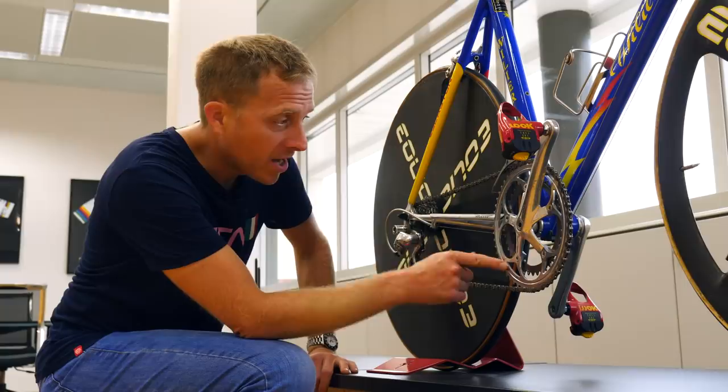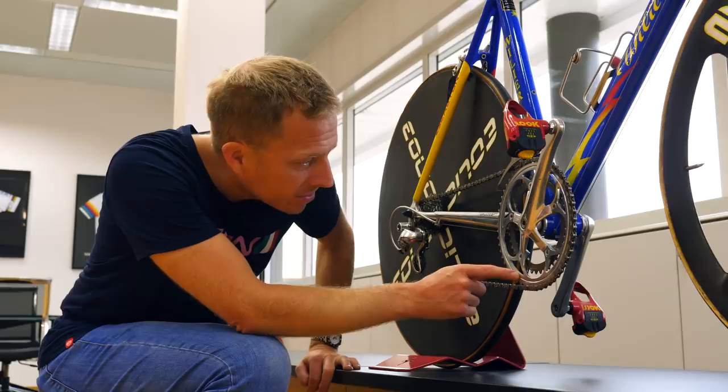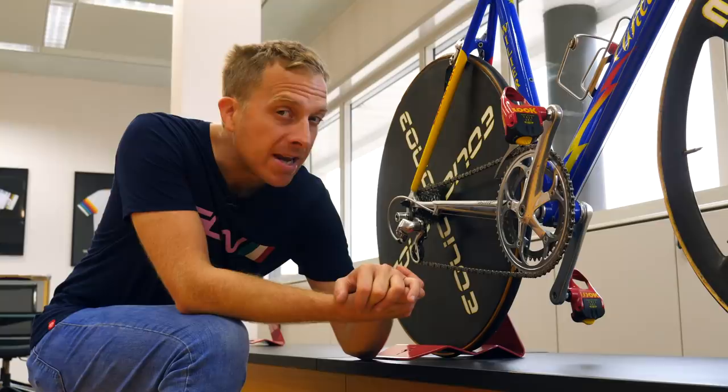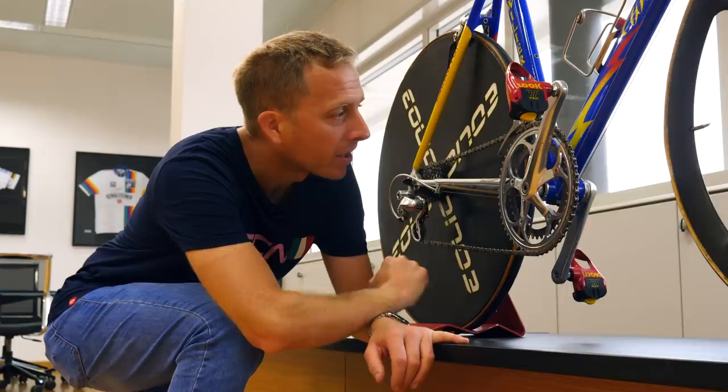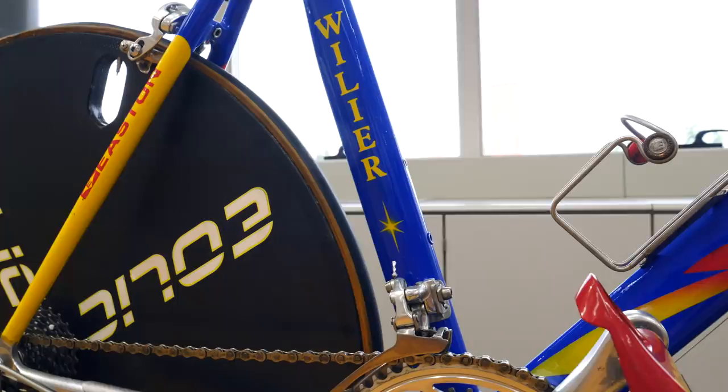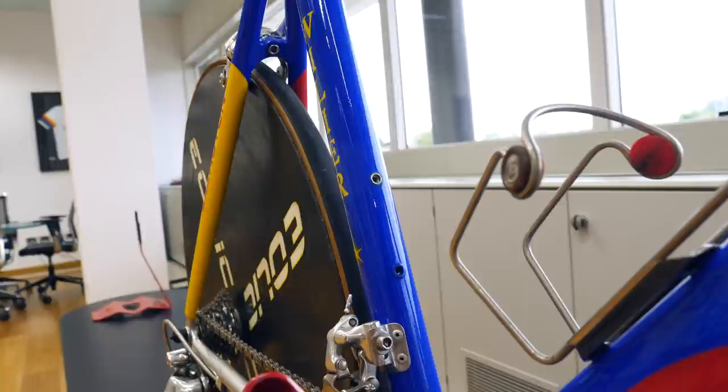We've got a 54 outer chainring, paired up with what looks to be a 39 inner. That 54 doesn't look like it came from the same groupset, because from memory the outer was just like the inner in finish. And the mechanic obviously didn't have as keen an eye for detail as me — there's a little arrow there that should actually be behind the crank. We've also got a super short front brake cable, trimmed all the way down, it couldn't be any shorter. The cassette is 11-23 on there too.